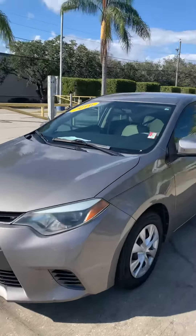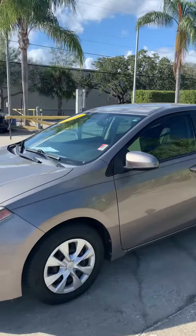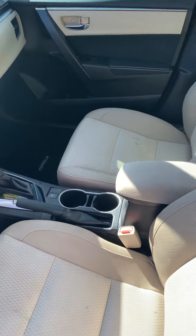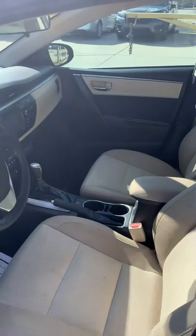As you can see, pretty nice. AC blows cold. It smells good — not a smokers car, I don't believe. Actually, it does smell like a smokers car.